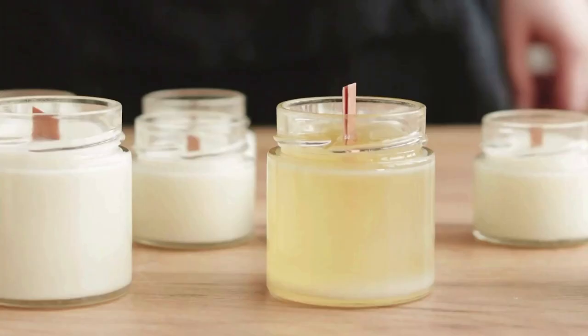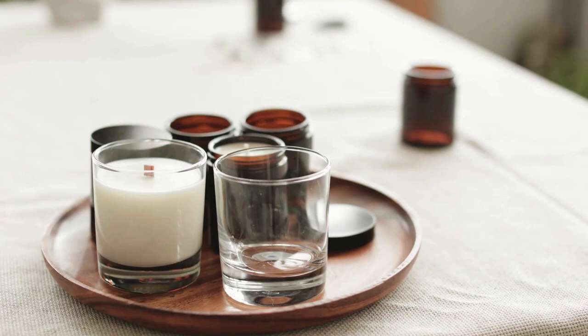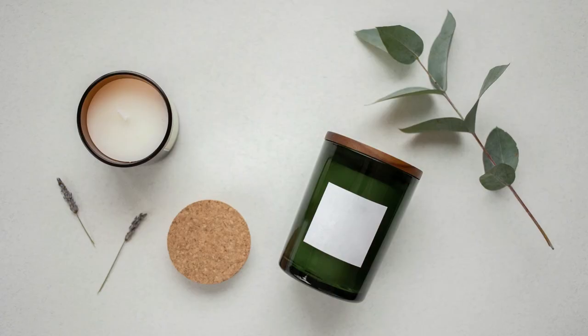This is another game changer. You need to let your candle cure in order to have the best hot throw possible. The curing process allows the fragrance oil to be dispersed evenly throughout the candle as it hardens. These are my recommendations for curing time, but always check with your supplier. Not everyone agrees on this, but I personally recommend curing the candle with the lid on.